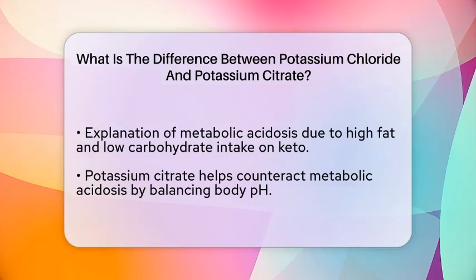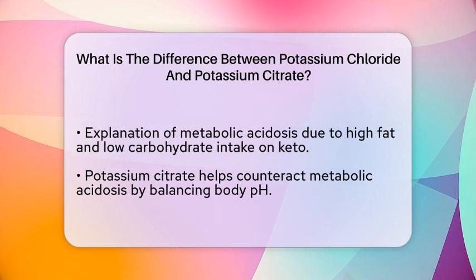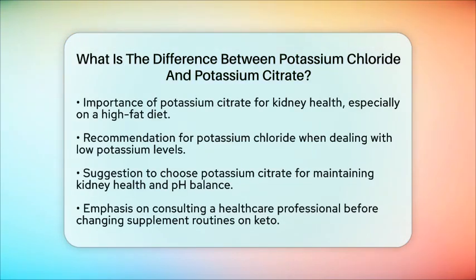So, how do you choose the right potassium supplement? If you are dealing with low potassium levels, potassium chloride is generally the better option. However, if you are looking to maintain kidney health and balance the acidic effects of a ketogenic diet, potassium citrate is likely the better fit for you. Incorporating the right potassium supplement into your ketogenic regimen can help ensure you are optimizing your electrolyte intake and maintaining overall health while following this diet.